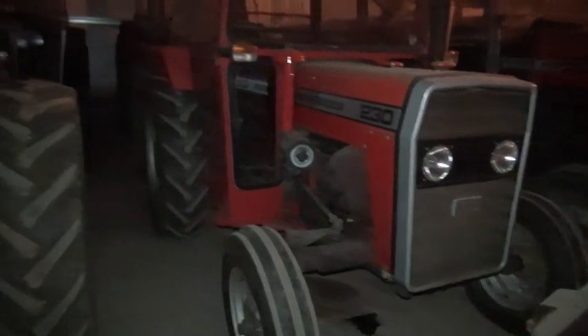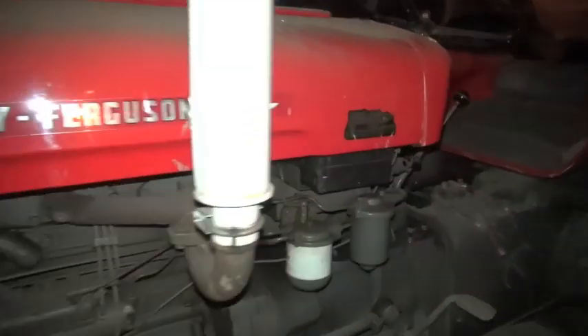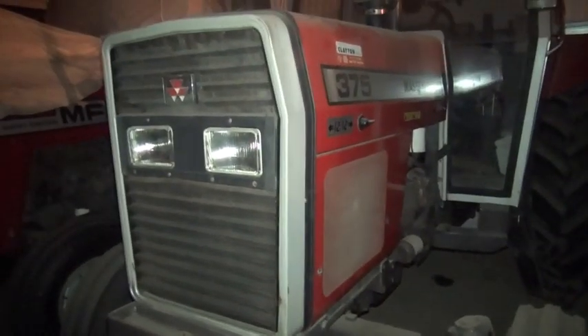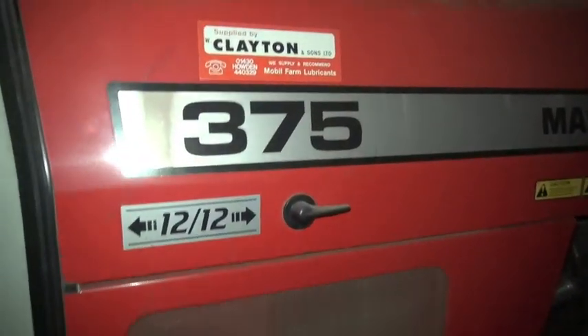Here we have a Massey Ferguson Dung Spreader. I think I'll have to forget about the registrations because I can't get in to see them. Here we have a Massey Ferguson 230, which I think is tractor number 12. Tractor 13 is a Massey Ferguson 35 with a plough in the back. Tractor 14 is a Massey Ferguson 375, 12x12 gearbox, supplied by Clayton and Son.